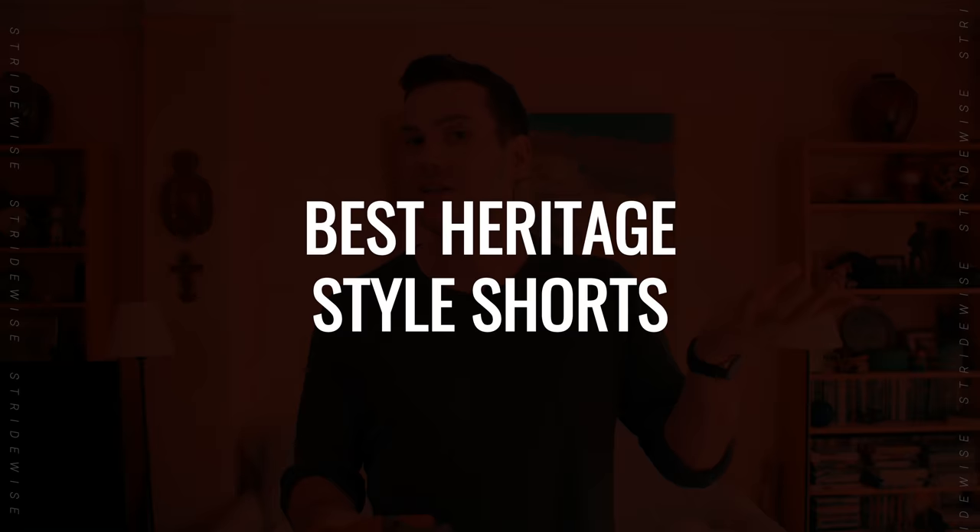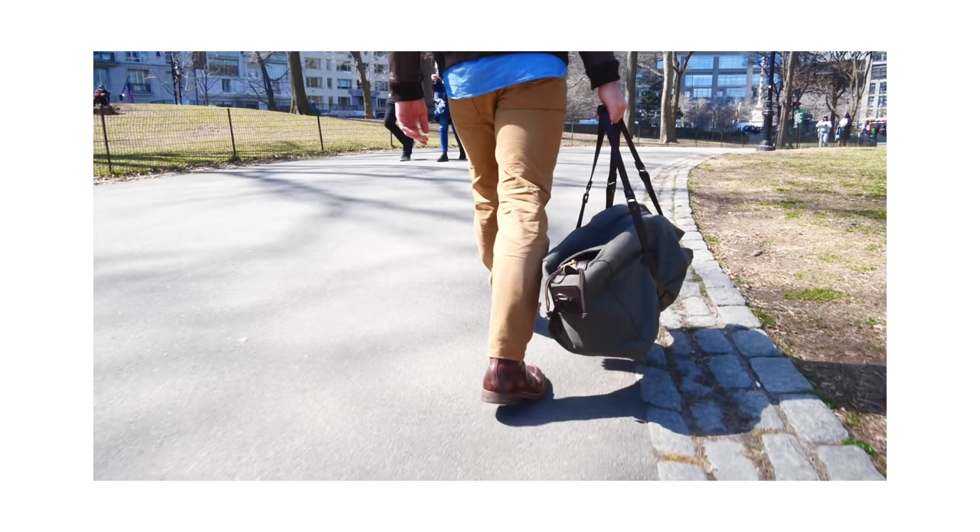This is a really niche video that applies to so few people, but because this channel is about the apparel I buy and wear, we're doing it anyway. This is heritage shorts. Heritage generally means vintage or vintage-inspired casual American clothing — often similar to what working-class guys used to wear for labor, like Goodyear-welted leather boots, thick selvage denim, duck canvas pants, and wool chalk coats.